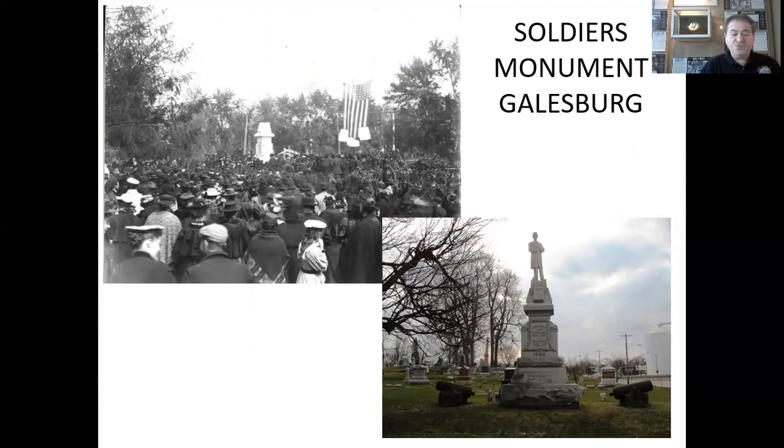A dedication was held on October 7, 1896 for the Civil War soldiers that fought and were honored in the Hope Cemetery in Galesburg. Robert Todd Lincoln, son of President Lincoln and himself a Civil War veteran, gave a speech in front of the pedestal. If you notice the picture to the left, there's no soldier yet. However, the schedules being as they were, the President's son could only be there on that specific date, so they went ahead with the dedication anyway.